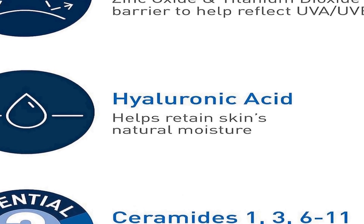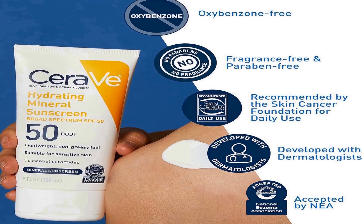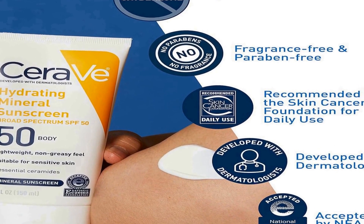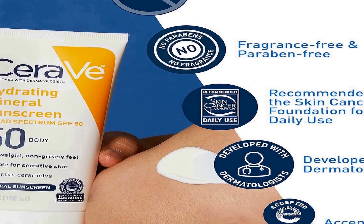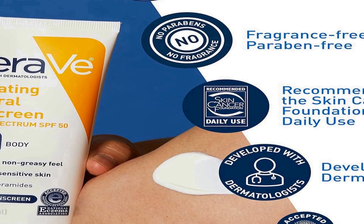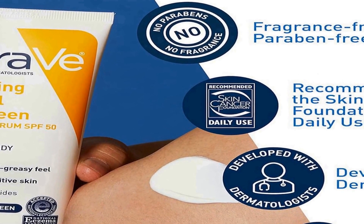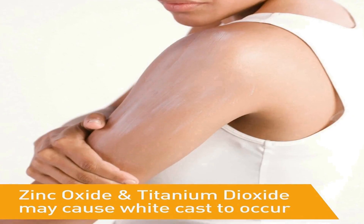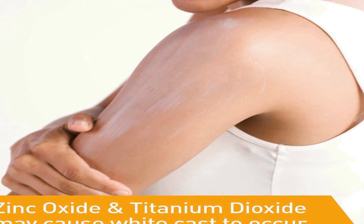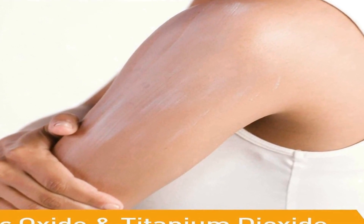In addition to its powerful sun-blocking properties, this sunscreen contains hyaluronic acid and ceramides, which help to hydrate and maintain the skin's moisture balance, leaving it feeling soft and supple. Hyaluronic acid is known for its exceptional ability to retain moisture, providing long-lasting hydration, while ceramides fortify the skin's natural barrier, enhancing its resilience against external stressors.